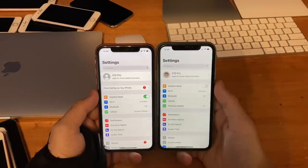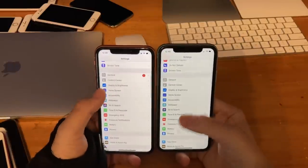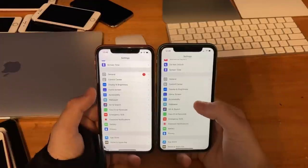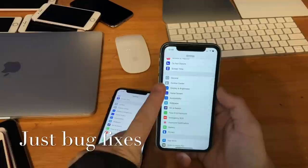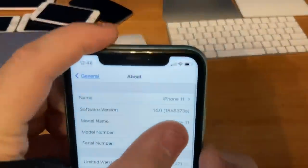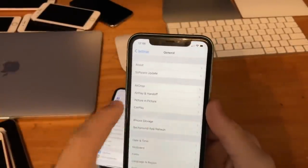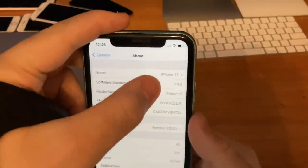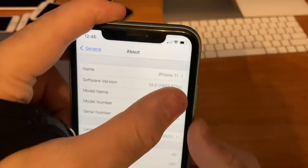After using iOS 14 Beta 8 for a few minutes, I can say there are no new changes that I have found so far. This indicates it is just an under-the-hood bug fix update, because if you look at the build number it ends with the letter A, which means updates are getting smaller and smaller. The A indicates this is probably the last beta before the gold master coming out next week.